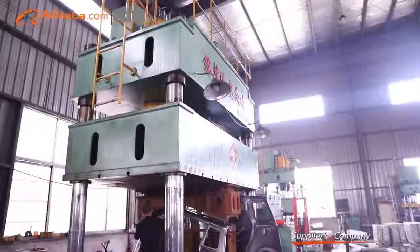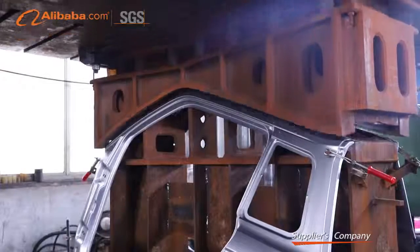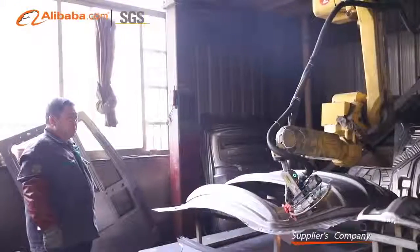Besides China mainland and Taiwan, our molds are also exported to America, Saudi Arabia, and Asia.